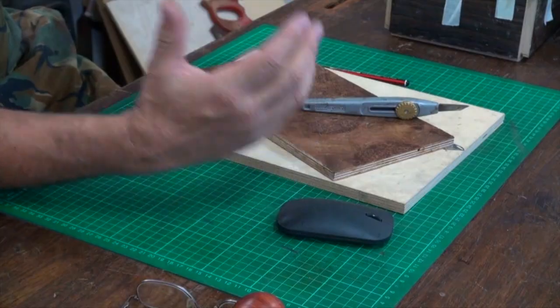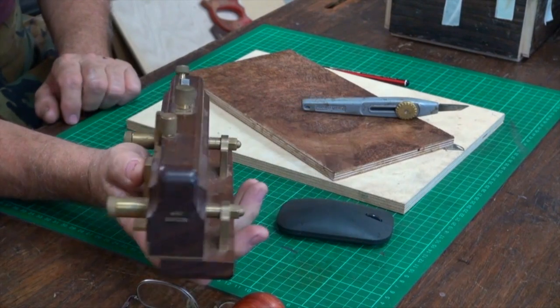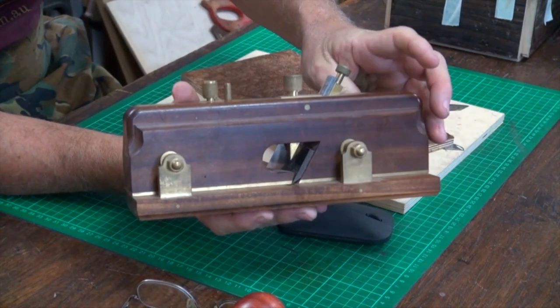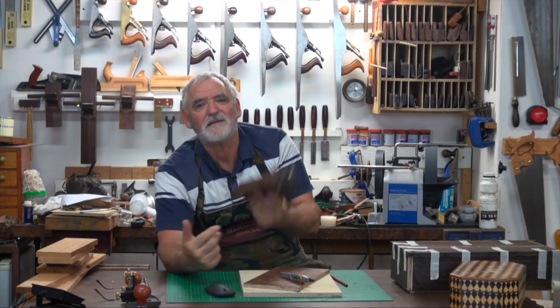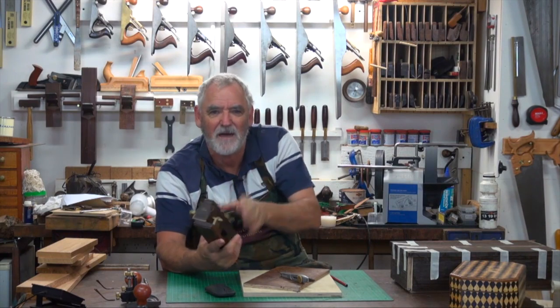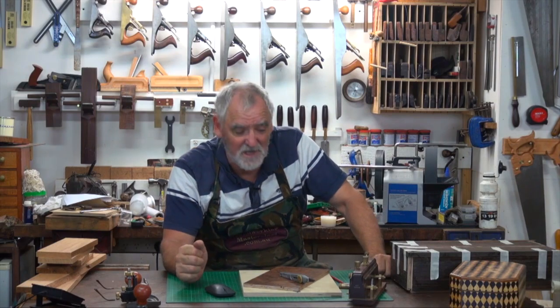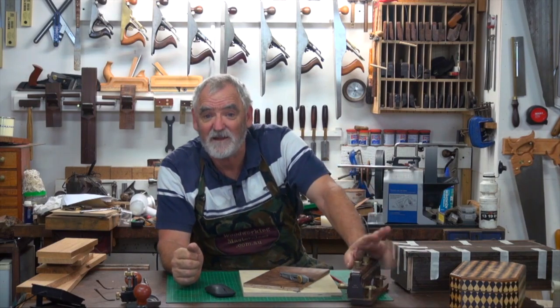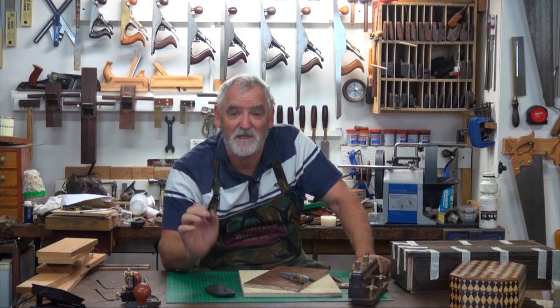My favourite tool, without hesitation, is this one here. It's a moving fillister, an H&T Gordon, handmade, made out of Gidgee brass. And it is an absolute joy to use. It's got a nice lot of weight to it, it's sharp, and it really gets me in contact with the work and makes a lovely sound when it does the shaving. That's my favourite tool in the shed — not my most used tool, but definitely my favourite.